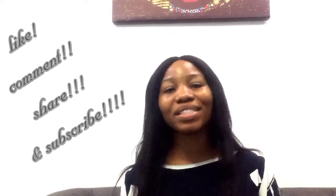Do well to share this video with your friends. Like, comment, share, and subscribe — subscription is free, just one click of the button. Have a wonderful time and I'll see you in our next video. Bye, I love you!